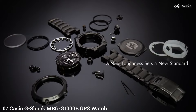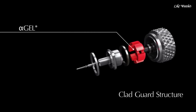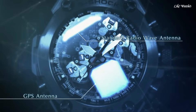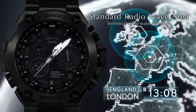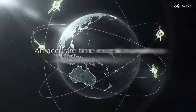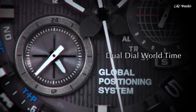Number 7. Casio G-Shock MRG-G1000 Watch blends high-end materials, advanced technology, and rugged durability. Titanium case and bracelet: lightweight, strong, and corrosion-resistant, perfect for demanding environments. Sapphire crystal: scratch-resistant and offers excellent clarity. Triple G Resist protects against shocks, impacts, and centrifugal force. Mud resist ensures smooth operation even in muddy conditions.